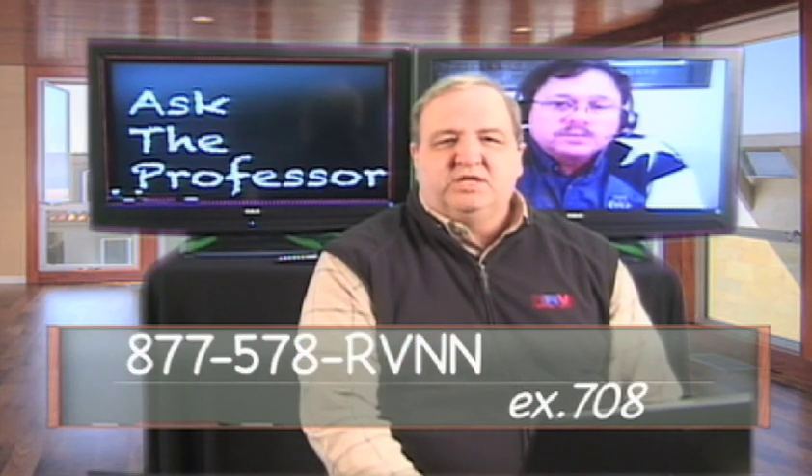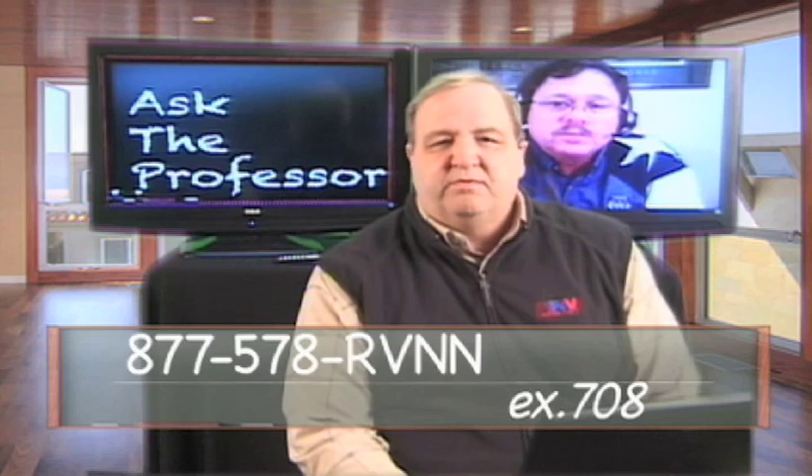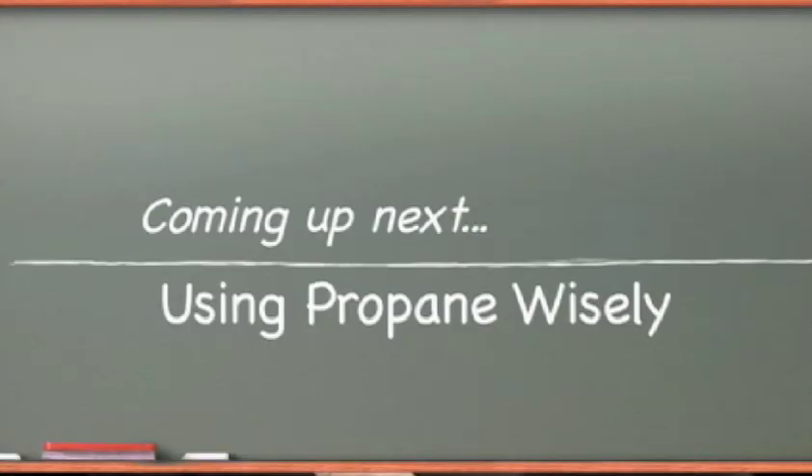We are going to be back in just a few minutes with more from the Texas RV Professor and tips about being safe and using propane wisely.